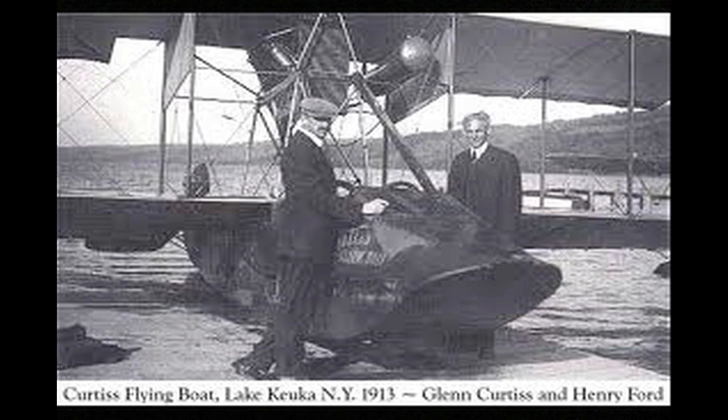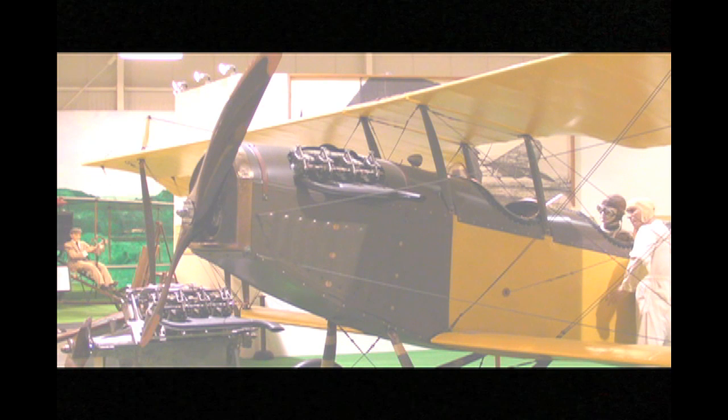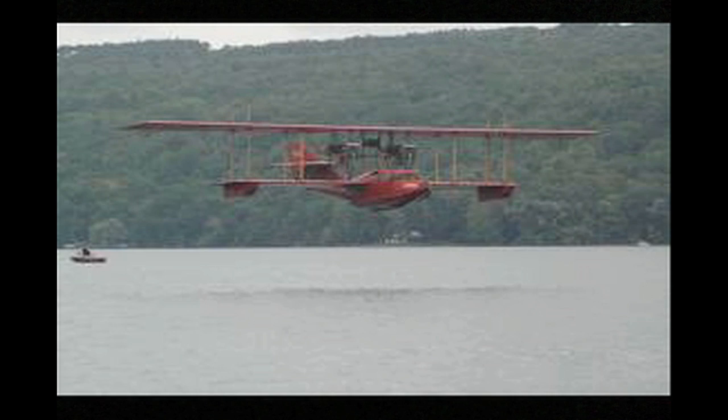Alexander Graham Bell, inventor of the telephone, came to Hammondsport in pursuit of man's dream to fly. So did industrialist Henry Ford. They came to confer with Glenn Hammond Curtis, aviation pioneer and inventor extraordinaire, who developed the OX series of aviation engines, the Jenny, the mighty Seaplane America, and the Navy's NC4 — the first plane to cross the Atlantic.